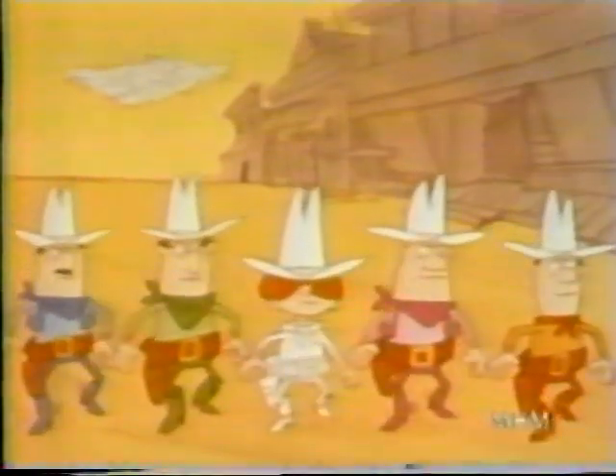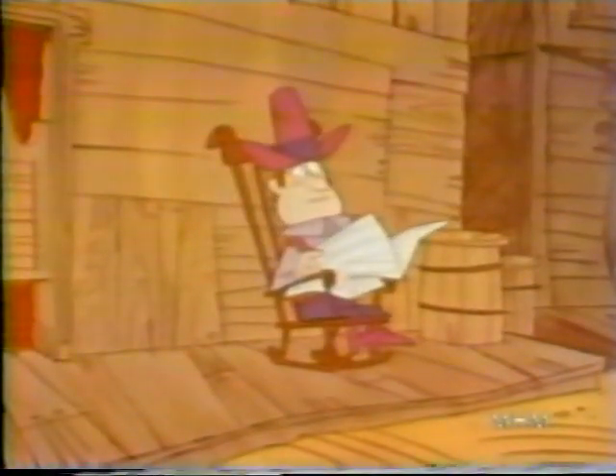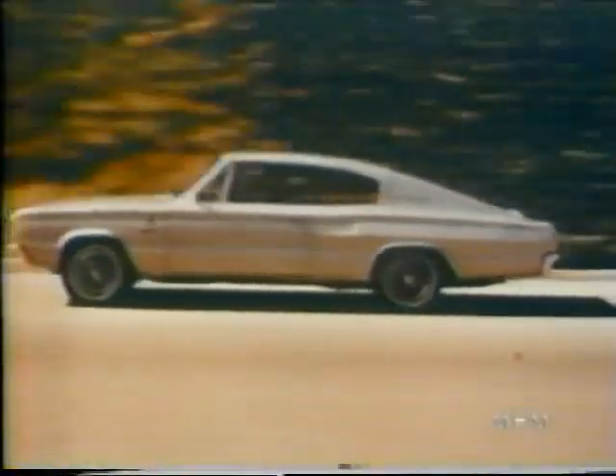Here come the Dodge Boys, those good guys are back, with a look in their eyes, they mean business this time, their deals are great, now's the time to buy, see the Dodge Boys now, for a new kind of deal. A new kind of deal, a new kind of car.